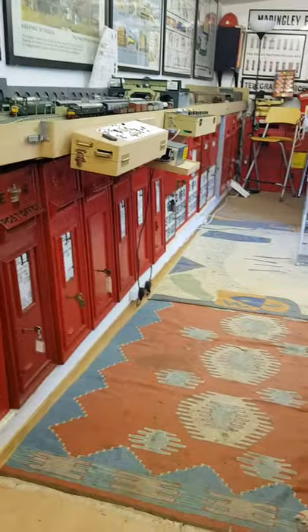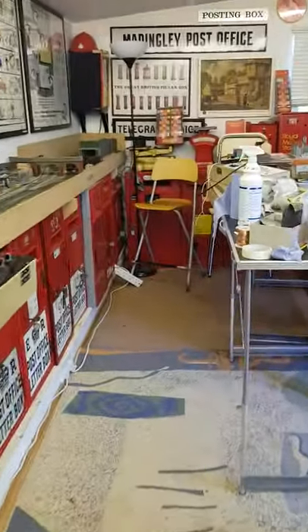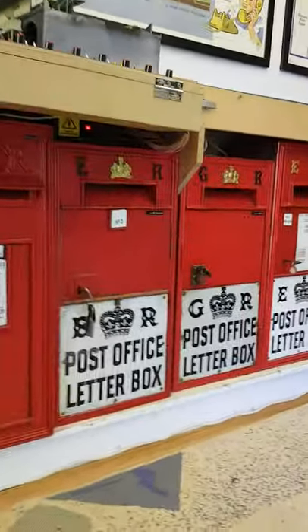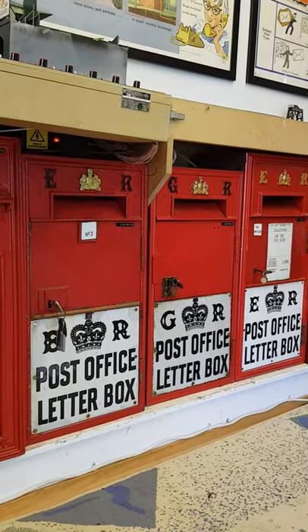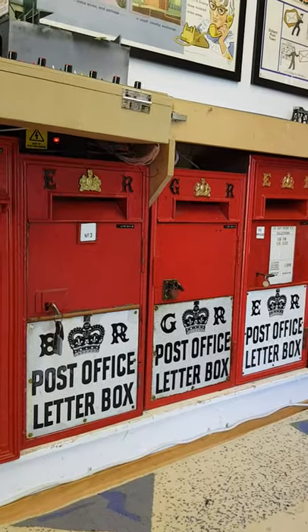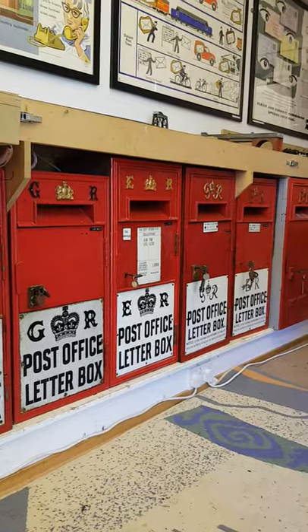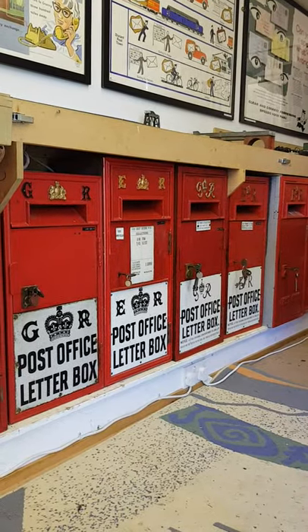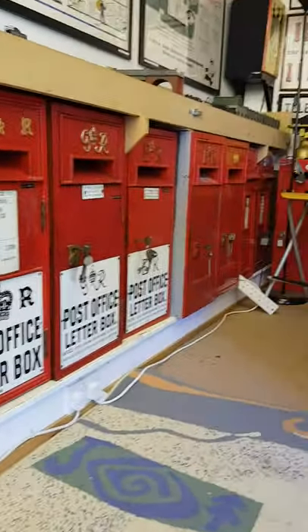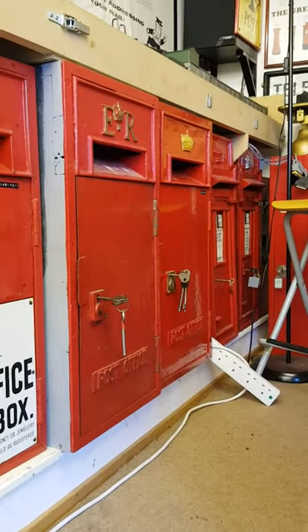Beyond those are the nice ones with the enamel plates on, which are most sought after. These were made by James Ludlow and Son of Birmingham and they're basically wooden construction with a sheet steel front, designed to go into sub post offices. And you can see here we've got an Edward VII followed by George V, followed by an Edward VIII, then George VI and Elizabeth II — all with the nice enamel plates — at which point the post office decided that was much too expensive and they would just go for straightforward cast plates that say 'post office.'